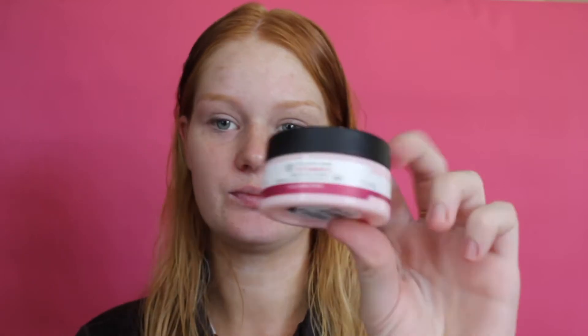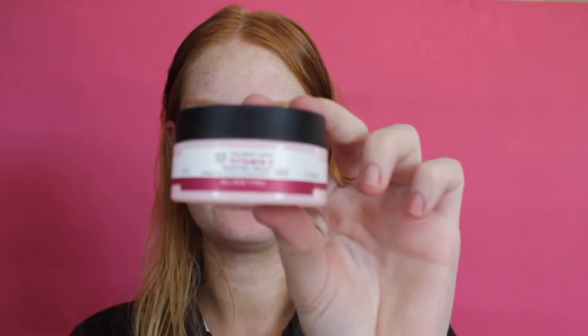Hey guys and welcome back to my channel. I hope you all had a great week. This video is just about what my current go-to makeup look is on an everyday basis. If you'd like to see what I do, then keep on watching.